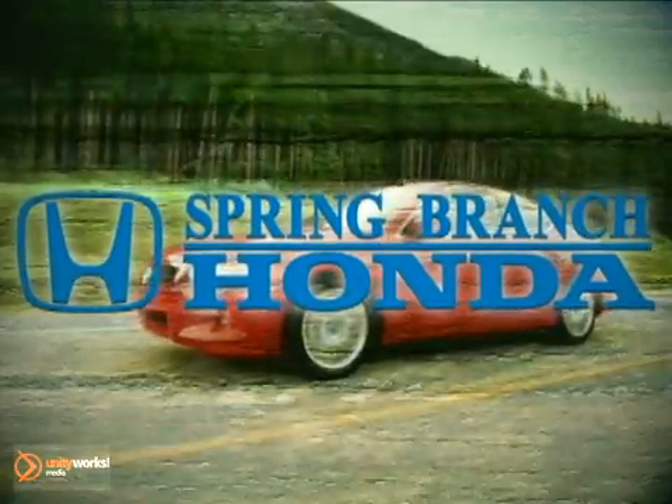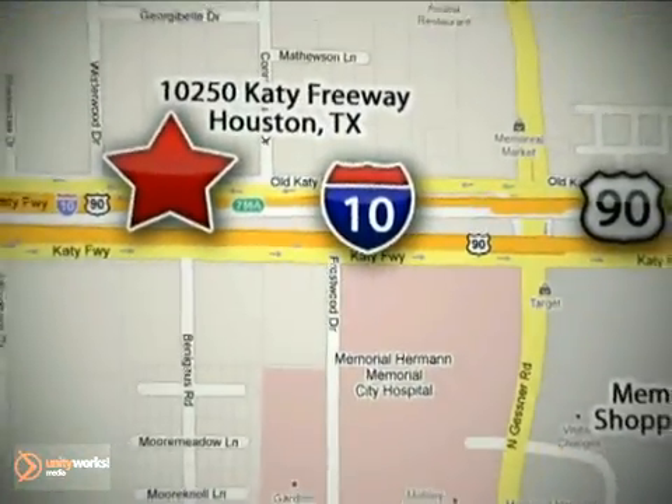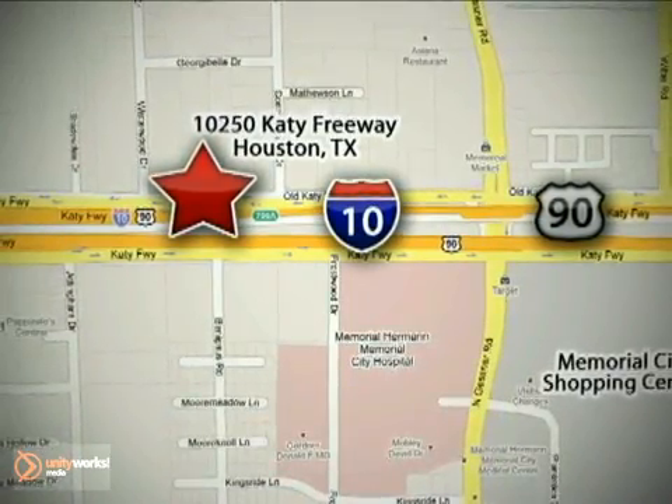Call or stop in today. We're here to help — Spring Branch Honda at I-10 West and Kessner, or on the web at springbranchhonda.com.